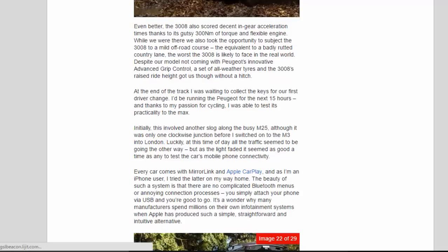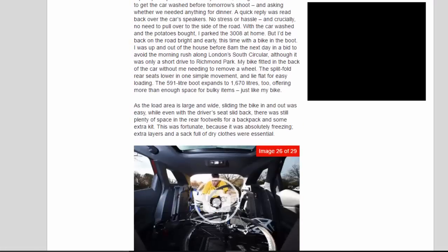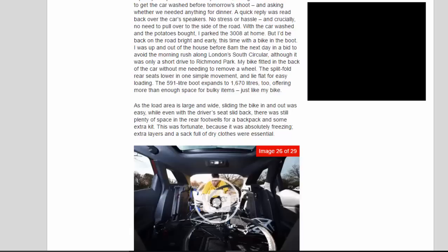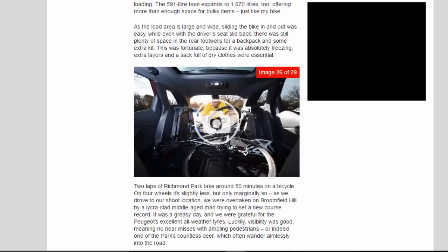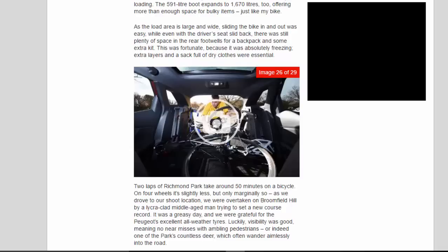I was up and out of the house before 8 a.m. the next day to avoid the morning rush along London's South Circular, for a short drive to Richmond Park. My bike fitted in the back of the car without me needing to remove a wheel. The split-fold rear seats lower in one simple movement and lie flat for easy loading. The 591-litre boot expands to 1,670 litres, offering more than enough space for bulky items just like my bike. As the load area is large and wide, sliding the bike in and out was easy, and even with the driver's seat slid back there was still plenty of space in the rear footwells for a backpack and extra kit.